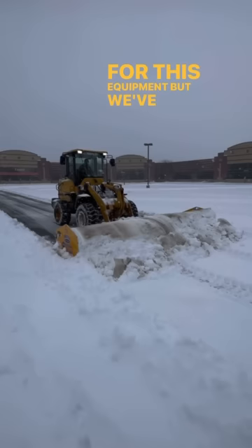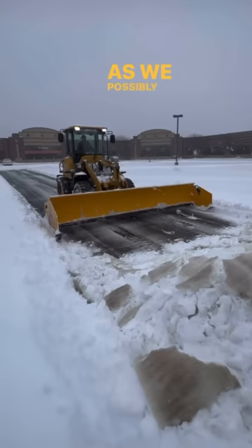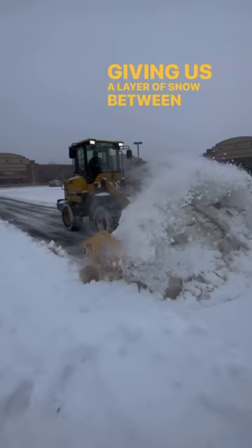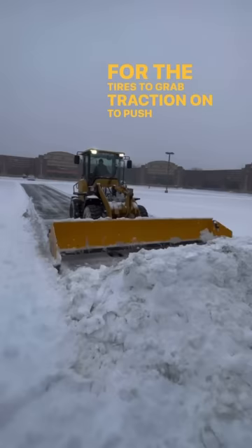We push the lot as clean and clear as we possibly can until the snow overwhelms the machine. And then at that point, we raise up the pusher just a hair, giving us a layer of snow between ourselves and the asphalt for the tires to grab traction on to push the snow to its final destination. And then we back up and clear the area that we missed before.